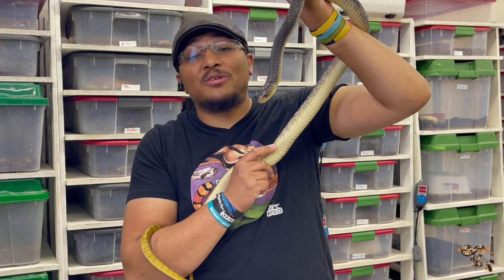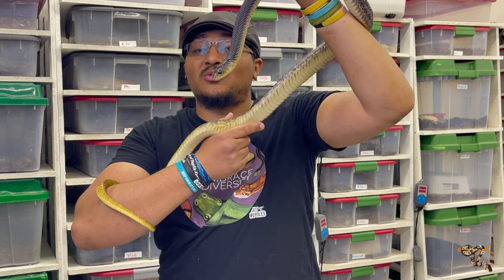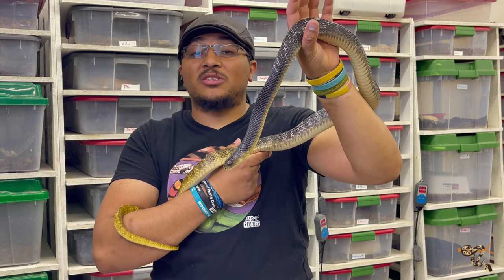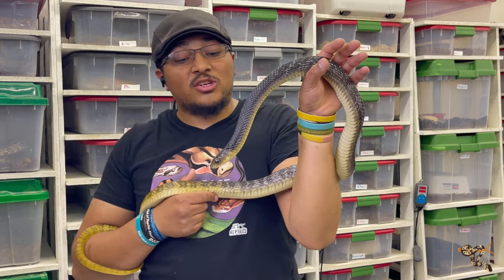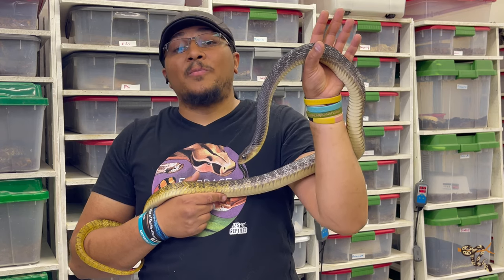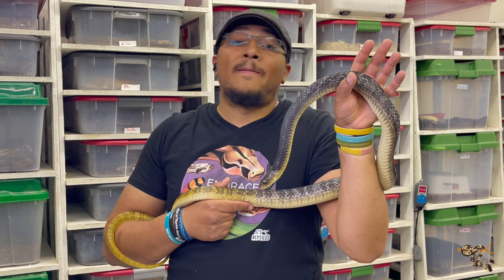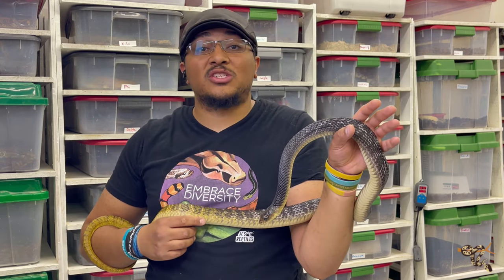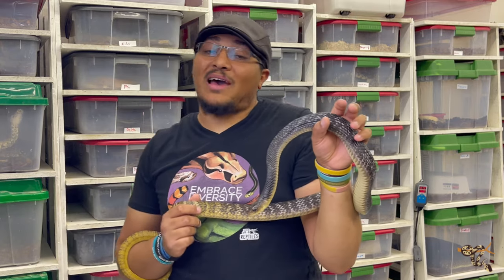These long, powerful, fast-moving colubrids are a lot different than a lot of the other snake species we keep, but hopefully you got to enjoy me showing off this amazing, beautiful animal that I honestly don't talk about nearly as much as I should. If anyone has any questions, comments, or concerns, please let me know in the comments. Check out the full playlist of my species spotlights — I think we've covered close to 40 different species at this point. If you have ideas for future species I haven't covered yet, let me know, and I hope everyone is having a great day.